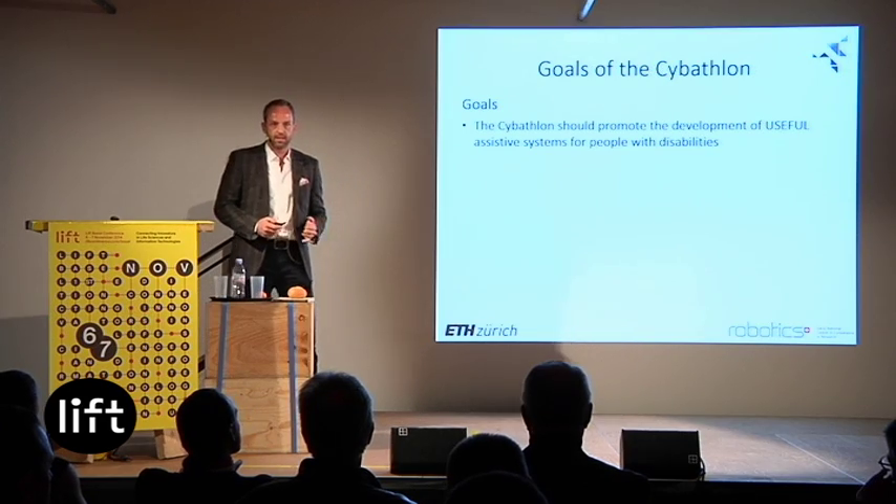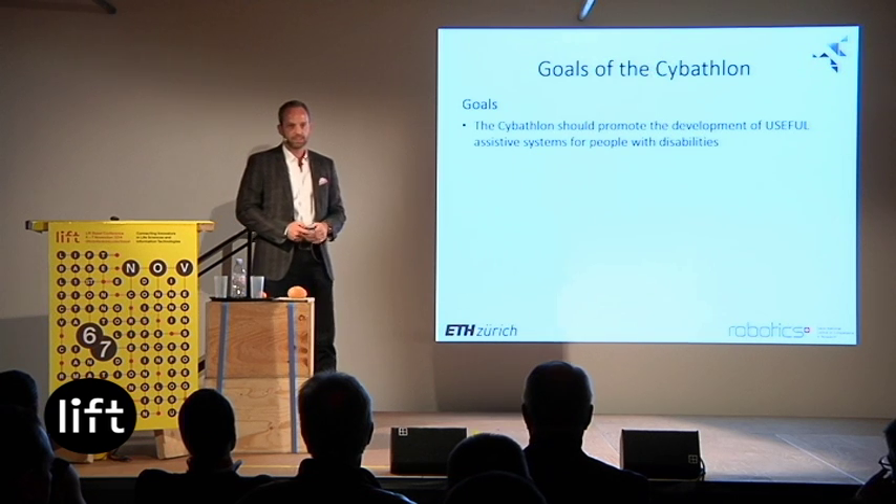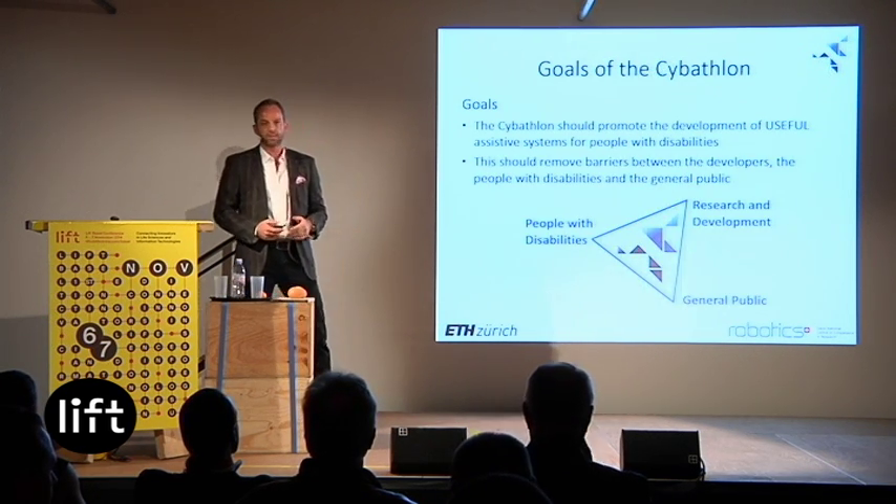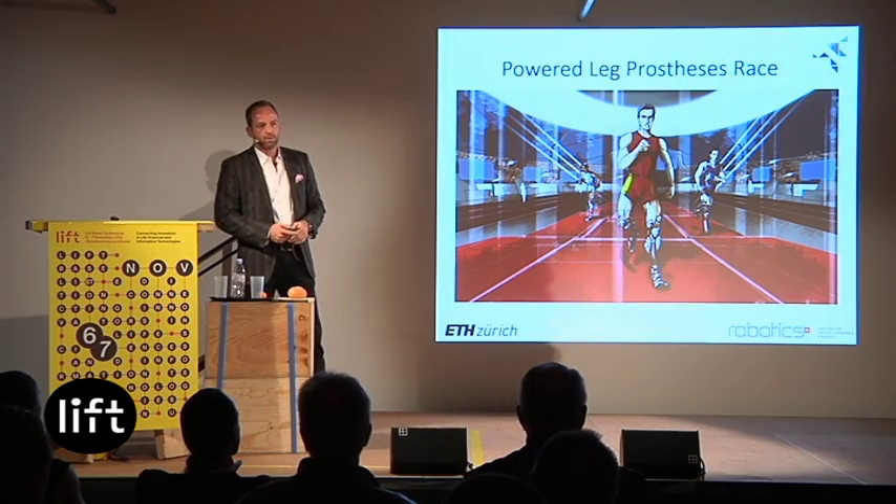The goal of the Cybathlon is to promote the development of useful technology for people with disabilities. We will organize it in a large stadium, and by doing so we want to remove barriers between developers — researchers, companies, research labs — the people with disabilities, and the general public, which still has too many taboos about disabilities. There are six disciplines which we will organize.